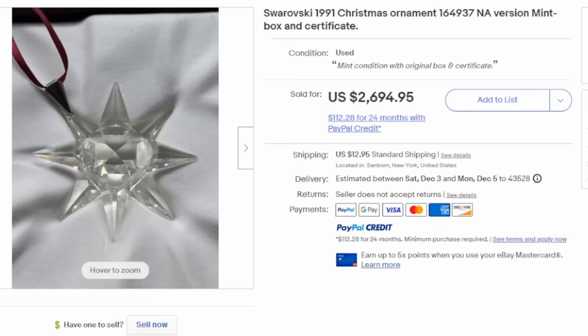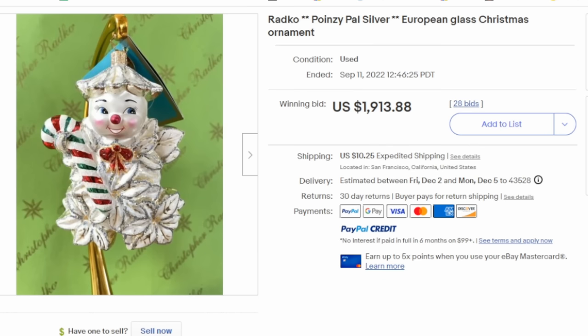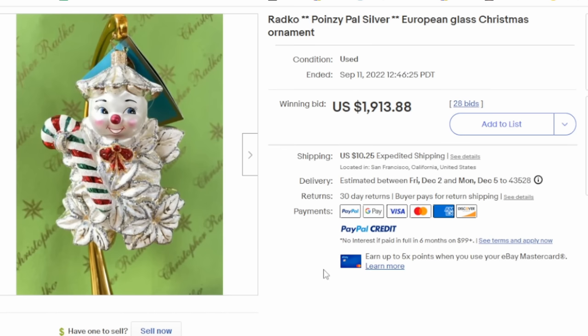It doesn't look like much and is easily confused with something else, but it is dated and has a signature on it as well. Now, Radco makes a ton of very expensive Christmas ornaments still to this day. It's a company that's been around for a very long time, making them in limited quantities for very specific topics and types of things. In some cases, these came in specific boxes just for the ornament itself; in other cases, they may have been in a standard stock Radco box and wrapping. This one sold for almost $2,000 with multiple bids.